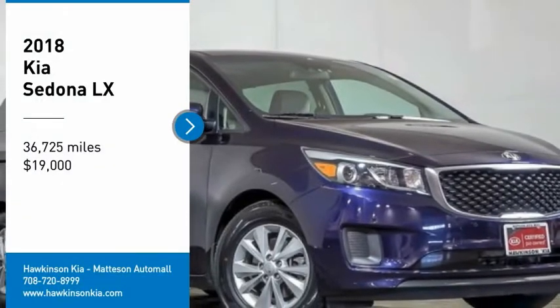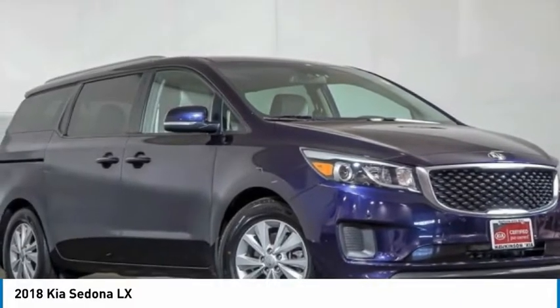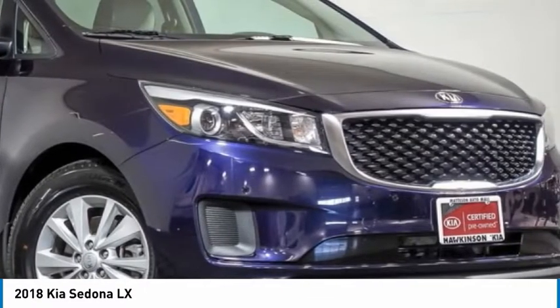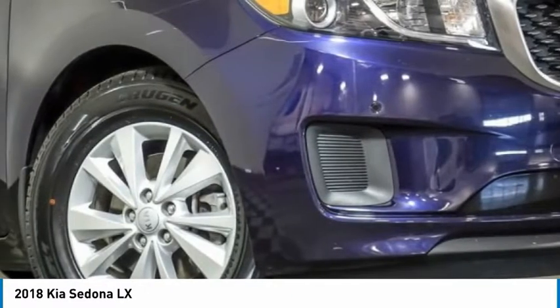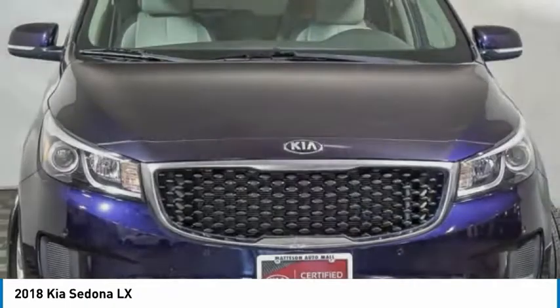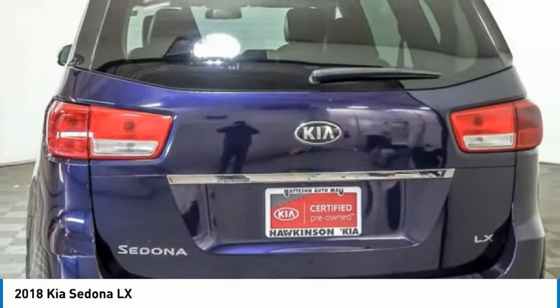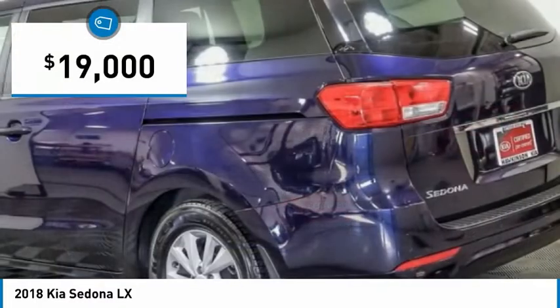You are going to love the 2018 Sedona. Sedona has the highest safety rating of any minivan on the market. With its comfortable ride, quiet cabin, and seating for up to 7 passengers, the Sedona is a great choice for any on-the-go family and is priced below $20,000.